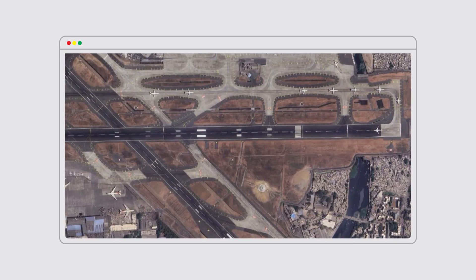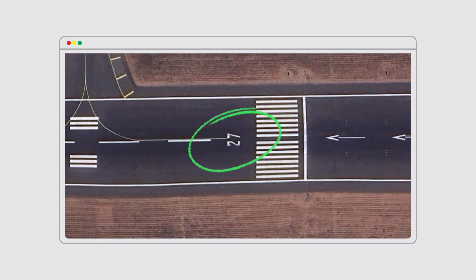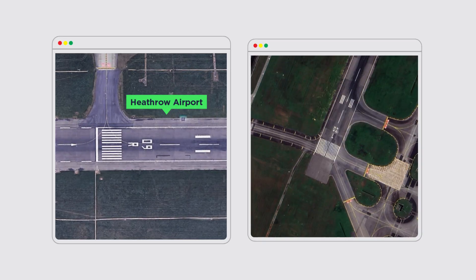This is the Mumbai airport. If you look closely at the runway, you will see some strange numbers on it. The same thing can be seen at London's Heathrow Airport and Singapore's Changi Airport. You will see these numbers on runways all over the world. But why are these numbers there, and what do they mean? Let's find out in this video.